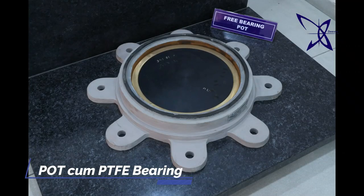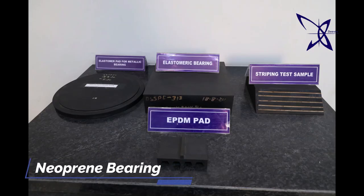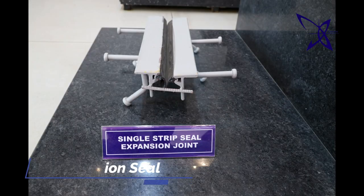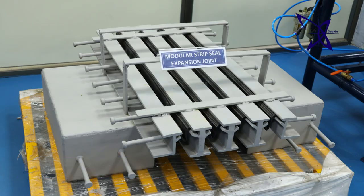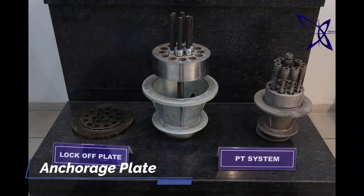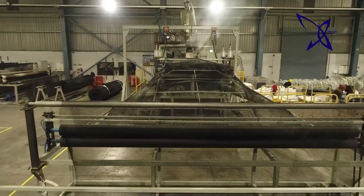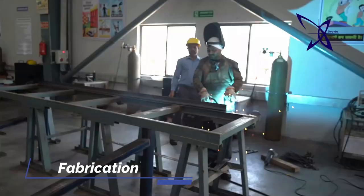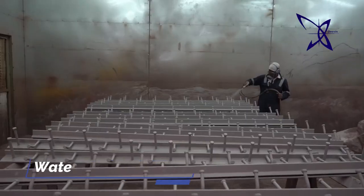We manufacture all types of structural and elastomeric bearings and all types of strip-sealed modular joints. For manufacturing such world-class products, we have high-tech modern machinery for fabrication, welding, drilling, shot-blasting and waterless paint booth.